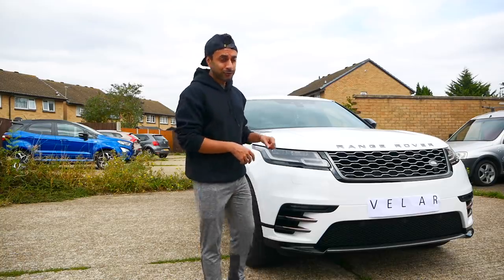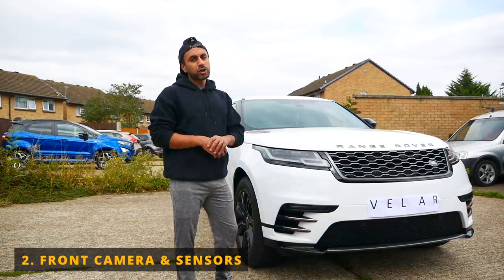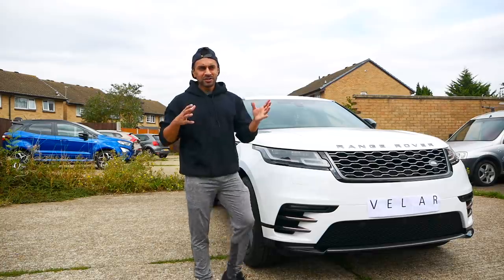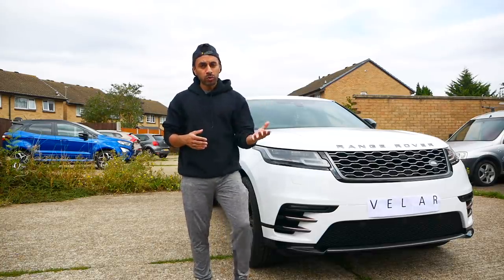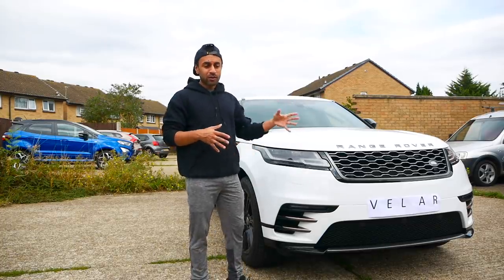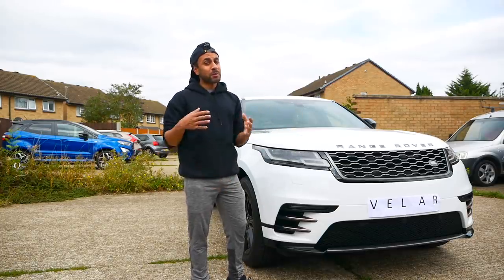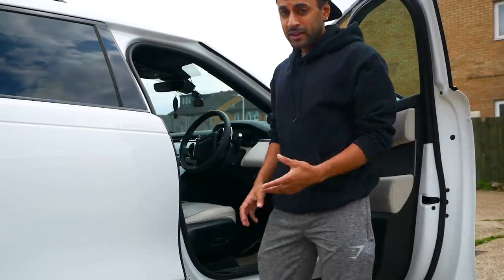The second thing I regret not getting is the front cameras. I currently have rear cameras and rear parking sensors, but I'd really like front parking sensors and front cameras too. When you're driving down tiny side roads, entering car parks with barriers, raised pavements, or going through a car wash, it's a very tight space and you can't see where the pavement cuts off because of the bonnet size and the height of the vehicle. Having those sensors makes a massive difference.